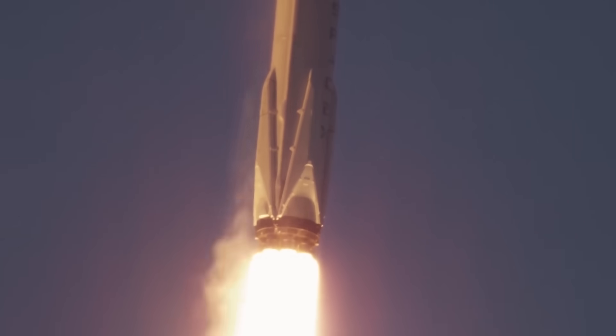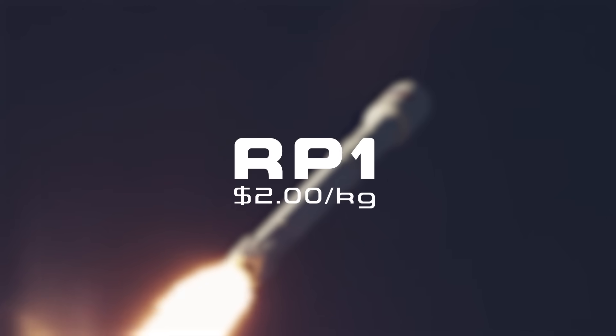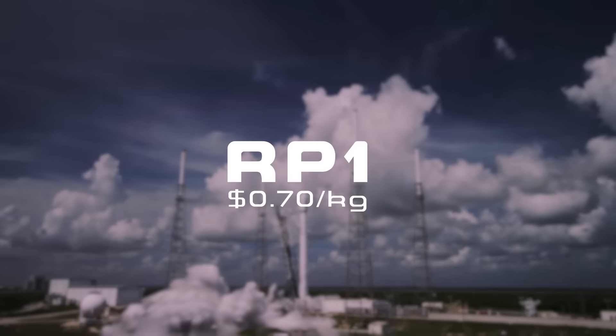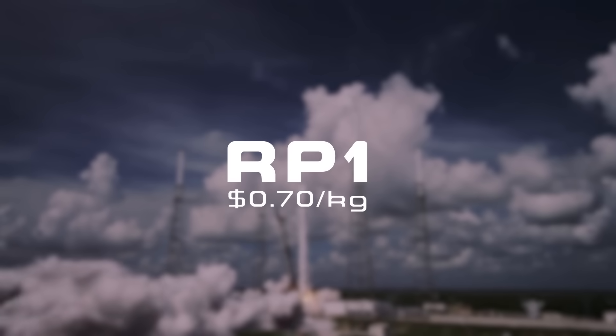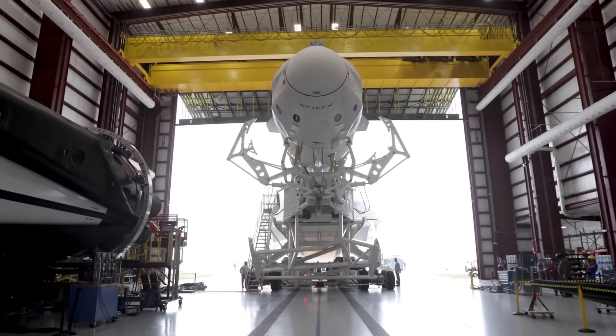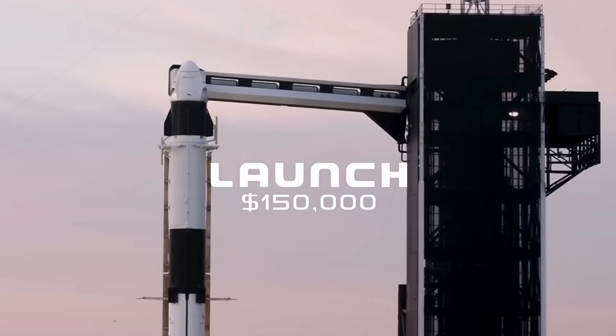When SpaceX were first starting out with the Falcon 9, they were paying around $2 for every kilogram of RP-1. After renegotiating, they were able to lower the cost until it was closer to the price of jet fuel, at around 70 cents per kilogram. Overall, the cost to fill an entire Falcon 9 sets SpaceX back around $150,000.